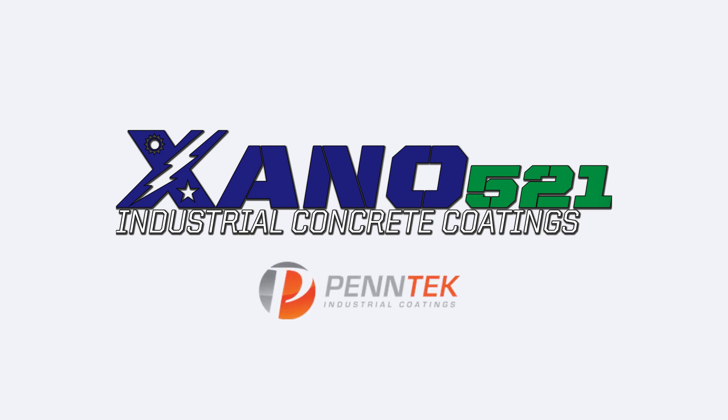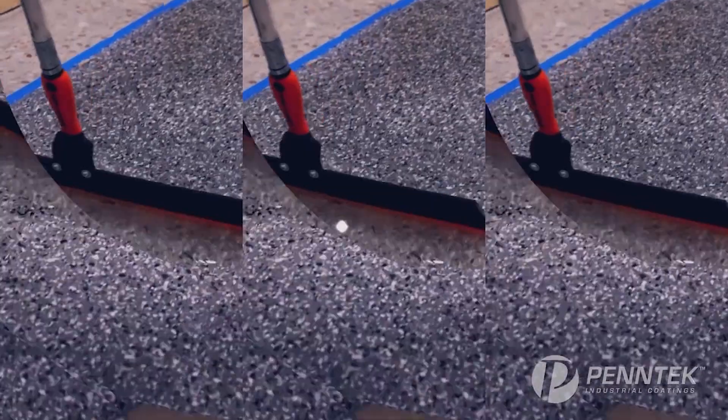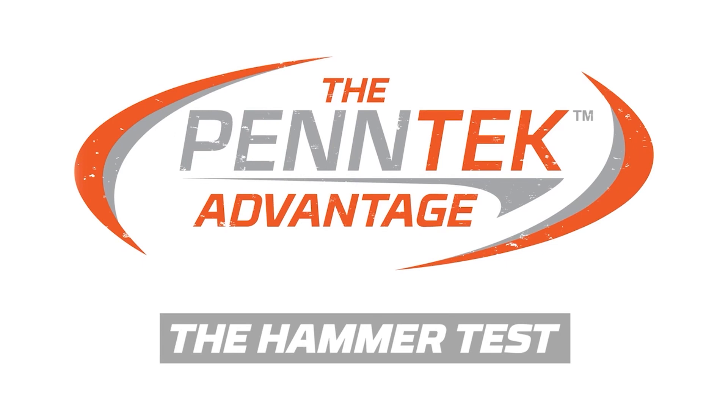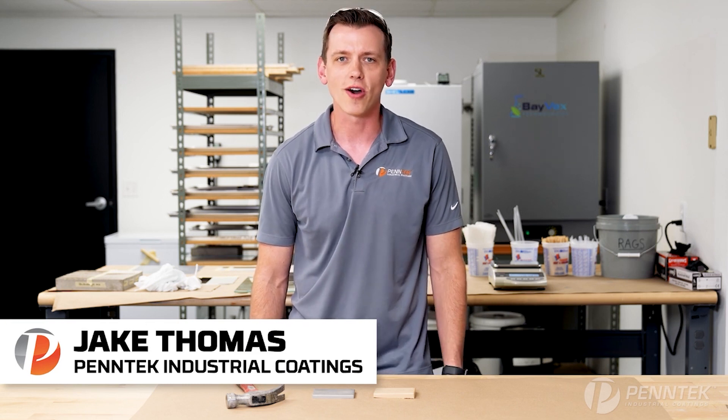Zeno 521 is an exclusive dealer for Pentec products. Welcome to the Pentec Advantage, where we compare Pentec industrial coatings products with other competitors that you may run into on the market.